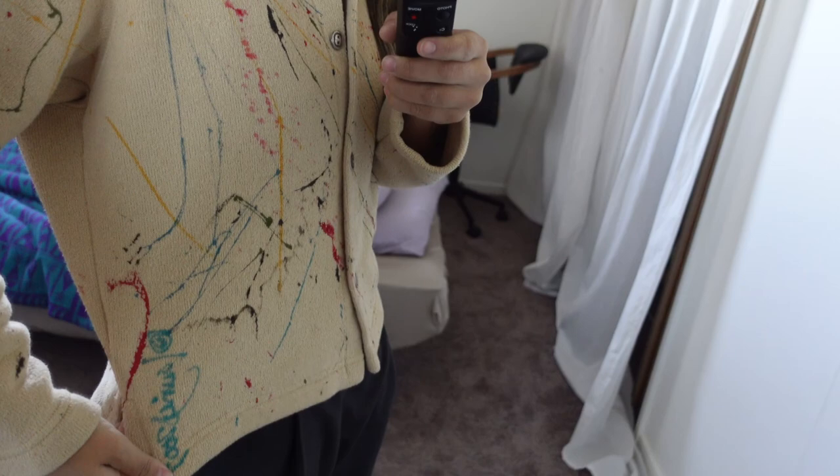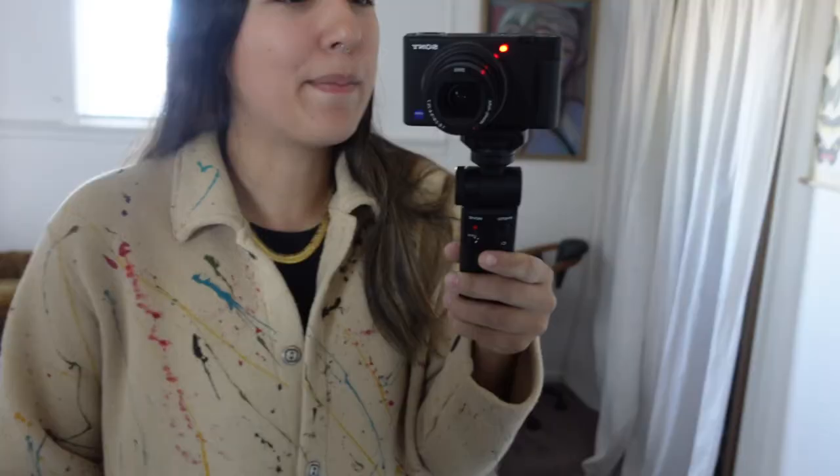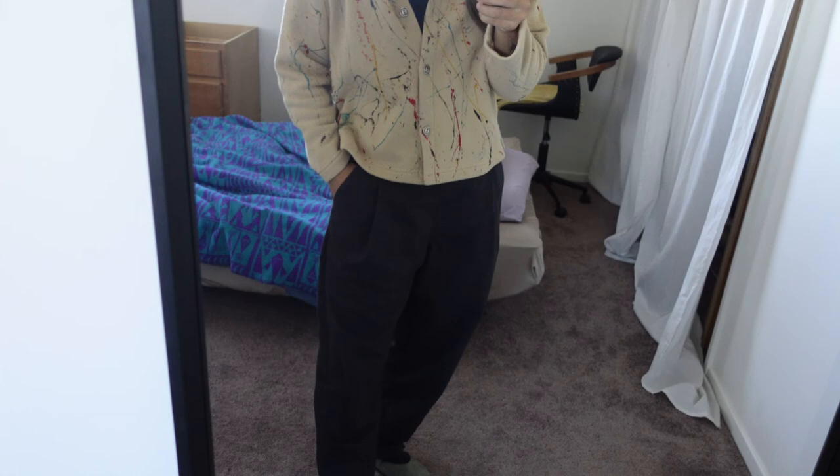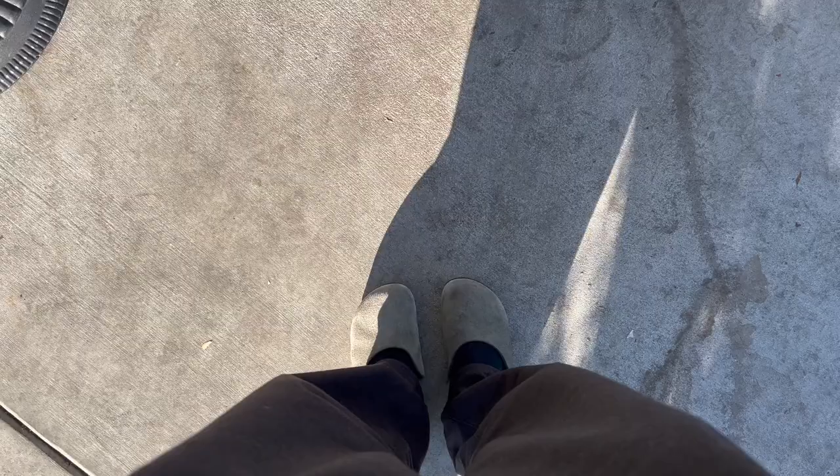Before we go let me show you the fit today. Don't mind the bed in the background, we have a guest staying with us. This top piece is thrifted - I believe it was handmade because on the side here you can see the artist's name, but yeah I love it, it's very cozy. Underneath we've got just a basic top and my jewelry is from an estate sale. For the bottom we've got these bisque trousers that I just finished making yesterday - they're made out of a wool blend and super cozy. For shoes we've got some Birkenstock clogs which I thrifted for $20. I call it the cozy artist.